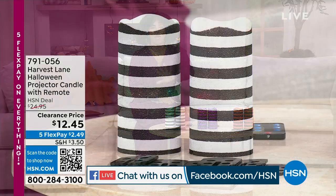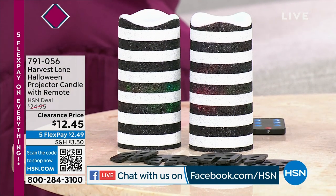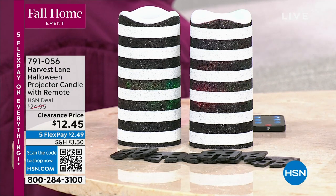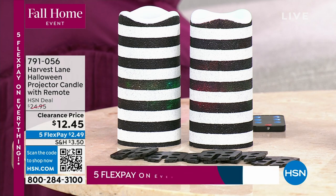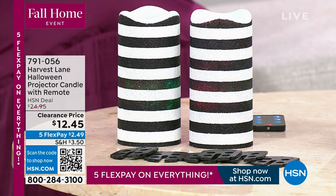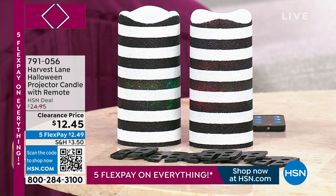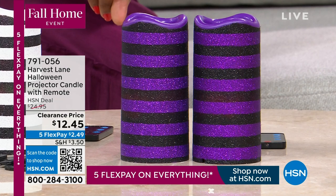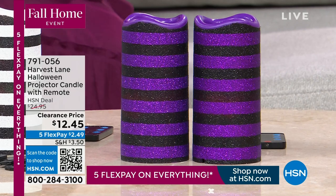These candles are really cool looking, but they're more than just cool looking. These are from Harvest Lane — it's a Halloween projector candle with a remote control. It looks like there should be a flame coming out, but it actually projects onto the ceiling and shows different Halloween motifs. You can choose black and white, black and purple, or black and orange.